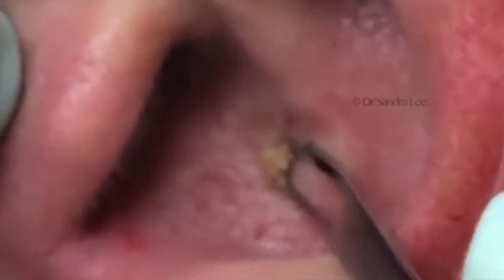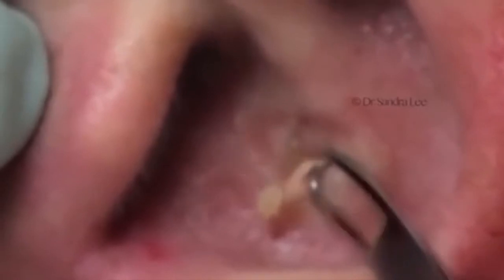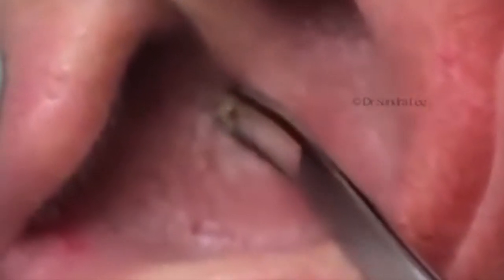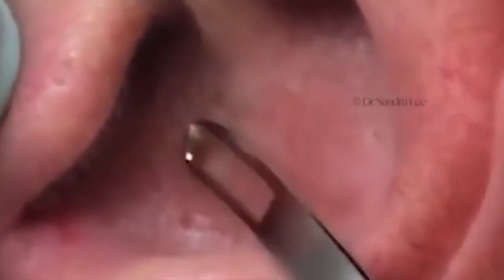A blackhead is a single pore filled with dead skin and oil, forming a blackhead when exposed to air. The wide portion of a blackhead is actually the same material as the black cap, only this material hasn't been oxidized to create a black coloring. One notable part of this video doesn't even have to do with blackhead removal — it's the conversation Dr. Lee has with her patient.